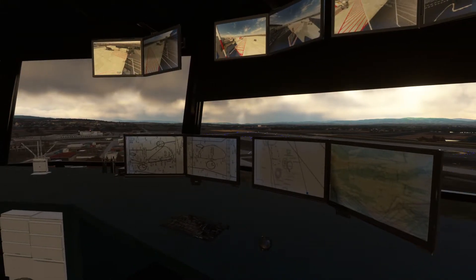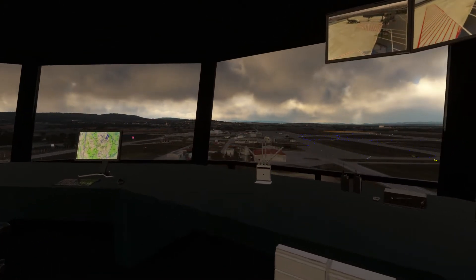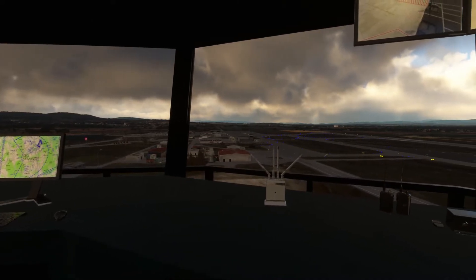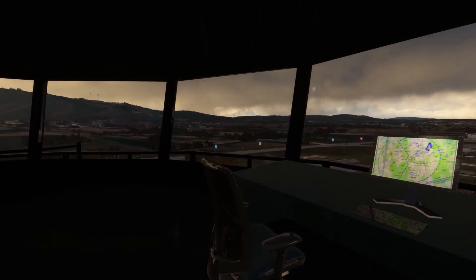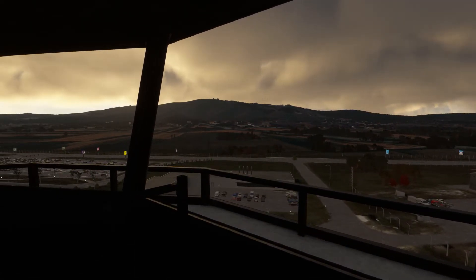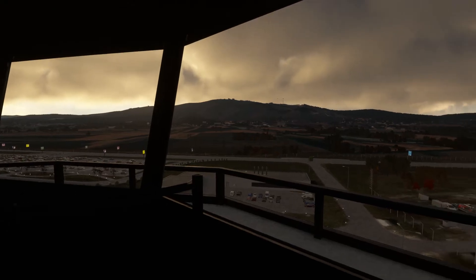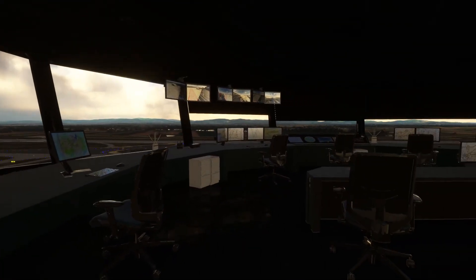Looking up to the north — very nice — and there are our wind turbines and hotels on top of the hill, where I'll be heading up to shortly. So there we go, very nice control tower.